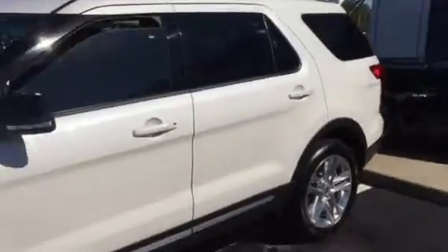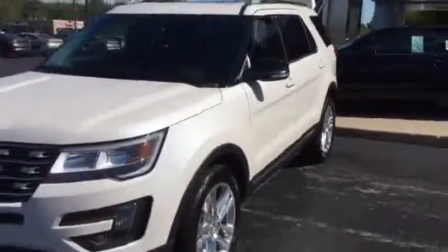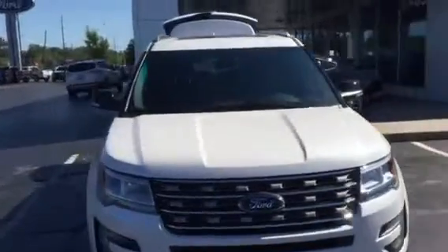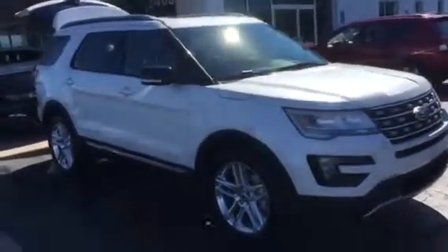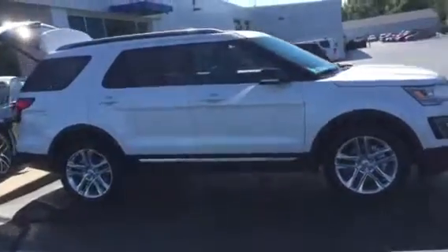This is the white platinum with the black leather interior and the 20-inch wheels. I can get one identical to this one with the second row buckets and console, or I can get one exactly like this with the light interior, or I can get one just like this with the bronze fire.